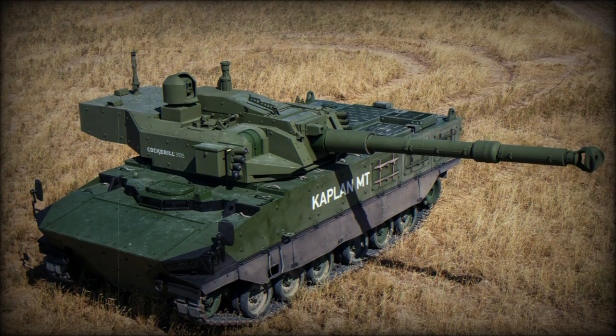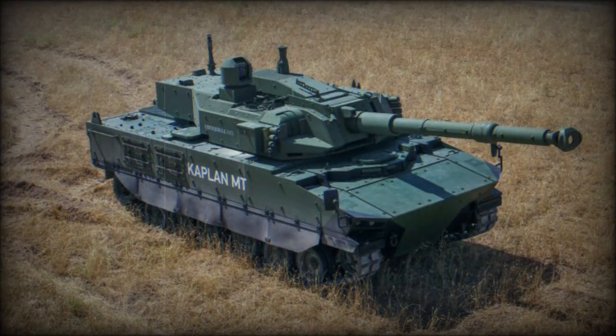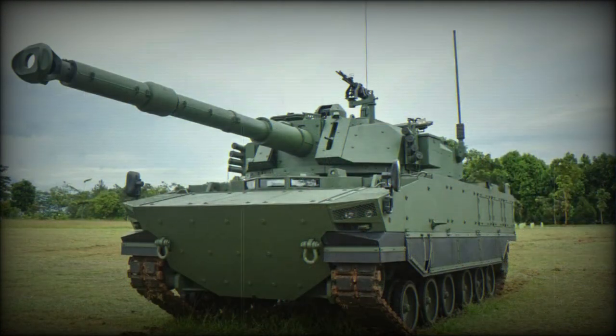In 2014, cooperative development of a new medium tank was initiated by Turkey and Indonesia in response to a request from the Indonesian army. The new tank was jointly developed by FNSS of Turkey and PT Pindad of Indonesia. Initially this cooperative development was known as Modern Medium Weight Tank, MMWT, though the tank was later renamed as Kaplan in Turkey and Harimau in Indonesia.